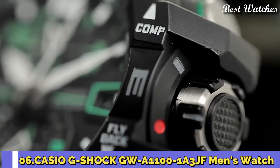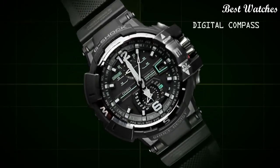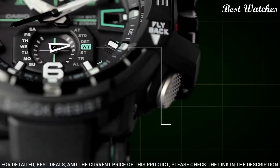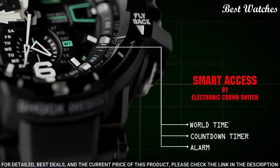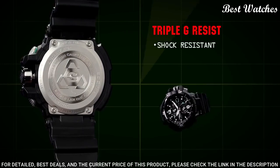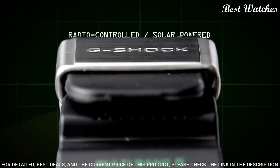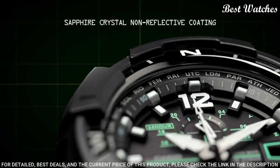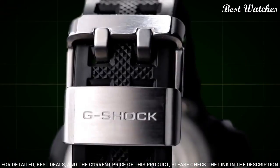Number 6: Casio G-Shock GW-A1100-1A3JF Men's Watch. Japanese Solar Quartz Movement in 5311 caliber, polymer case of round shape. Case dimensions are 53.8 mm in diameter and 17.3 mm in thickness. Display type: analog. This timepiece has sapphire anti-reflection coating glass, polymer band, 200-meter water resistance.